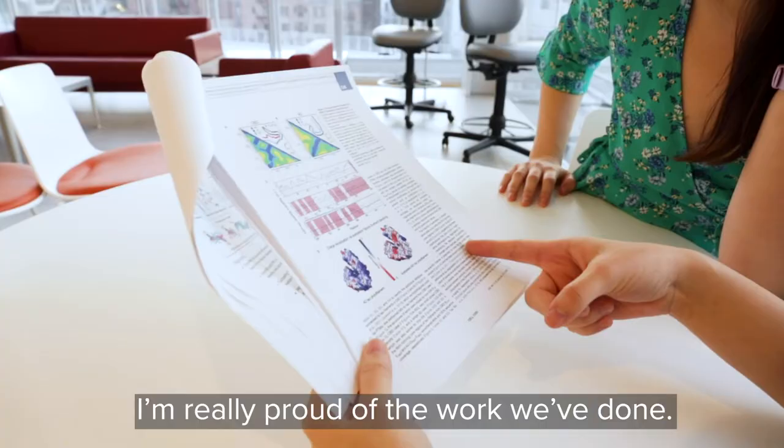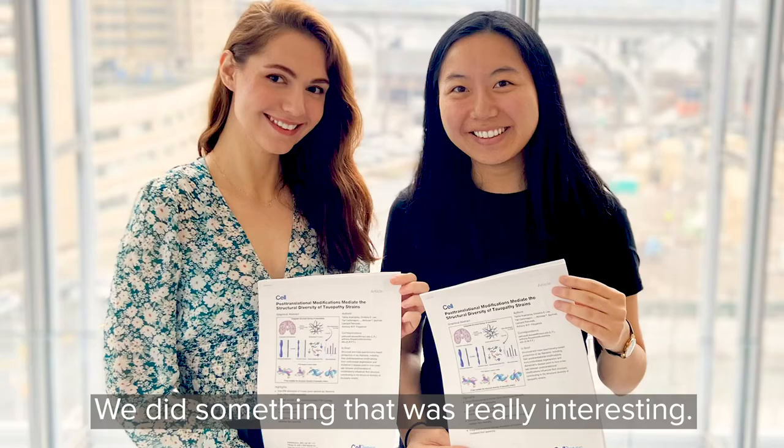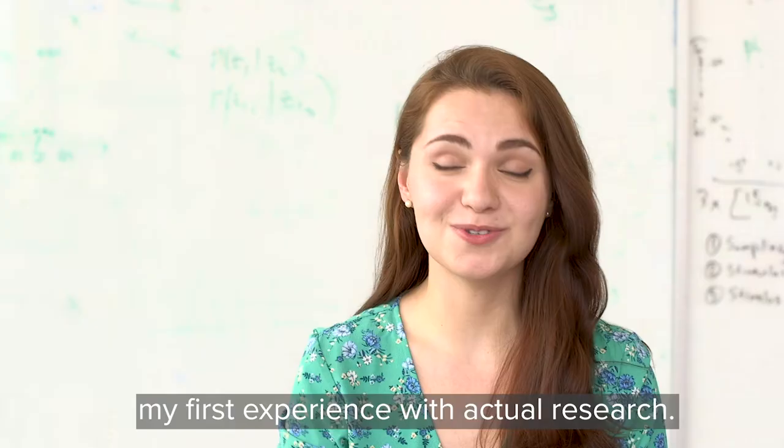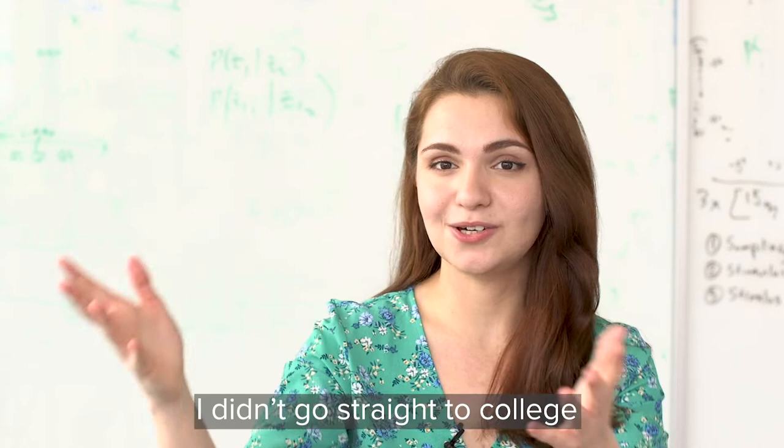I'm really proud of the work we've done. We did something that was really interesting. It's exciting also because this was my first experience with actual research.